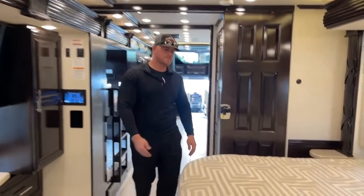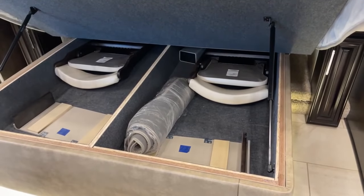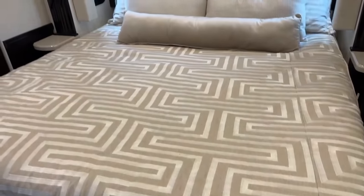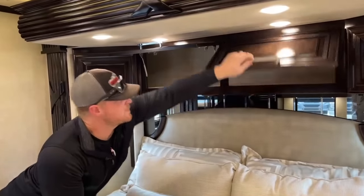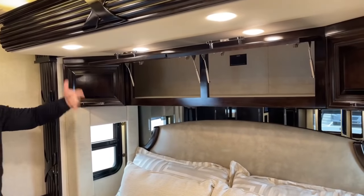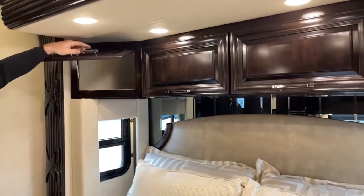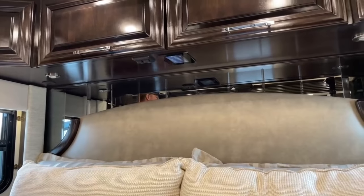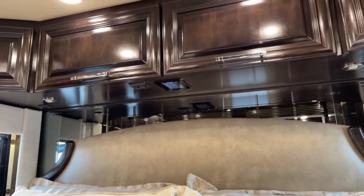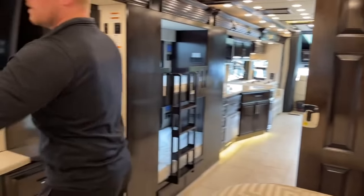Coming into the master bedroom — a 72-by-80-inch king bed with storage underneath, currently holding two folding chairs, two dinette leaves, and a rug. Above the bed are big cabinets with two 110-volt outlets with pass-throughs on each side for cord routing or CPAP hoses. There's a screen under the cabinets for general coach controls. In the front of the bedroom, two more big hanging wardrobes.